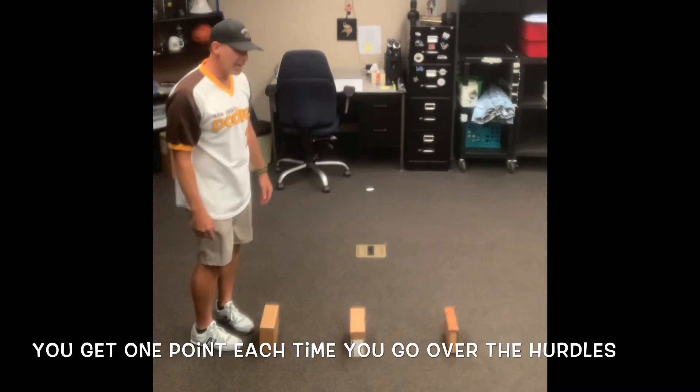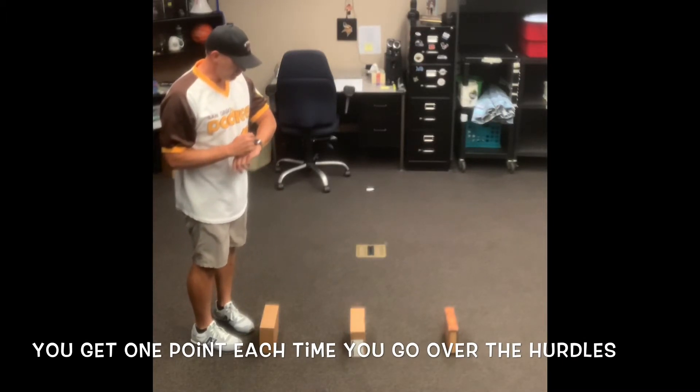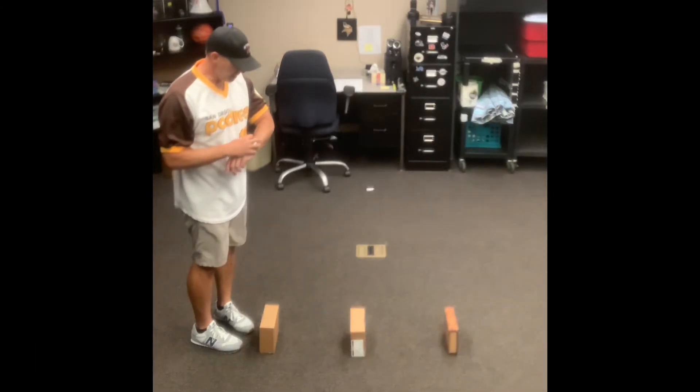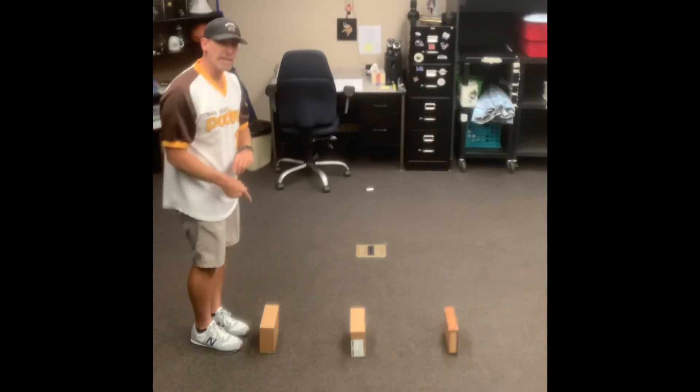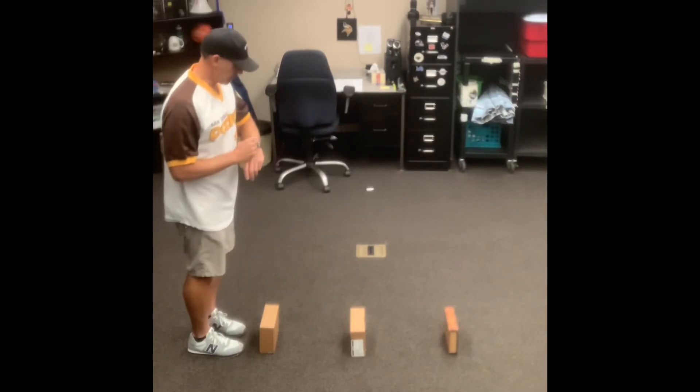You're going to try to do as many as you can in one minute. So let me get my timer together and we'll see how it goes — how many I can do in one minute if I don't knock these down. Look for the timer on the video, and good luck. Here we go!